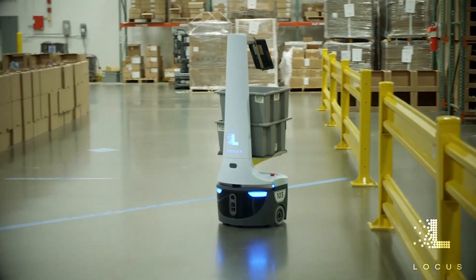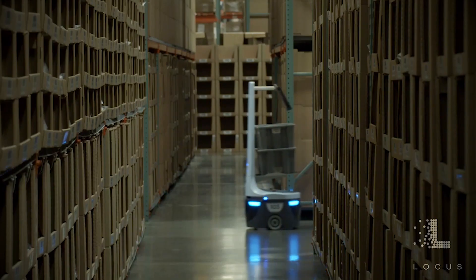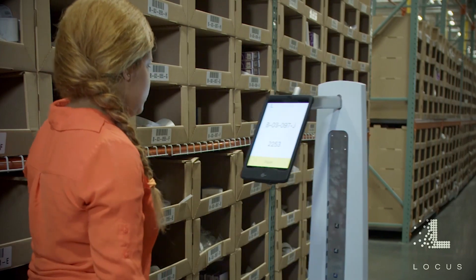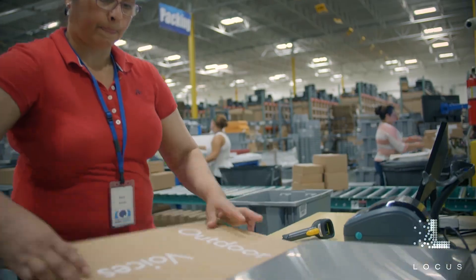The robots work right alongside people. Humans are very evolved — we're very good at picking things up of various shapes and sizes; robots are not very good at that. What we try to do is have the robot do things the robot is good at and have the human do things the human is good at. We're not really trying to be too far out there on the technology curve — just taking the technology as it exists today and putting it to good use.